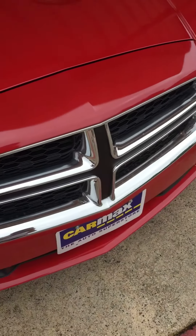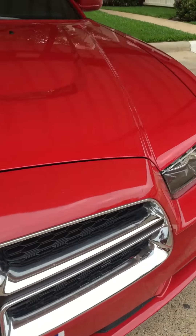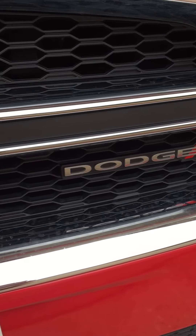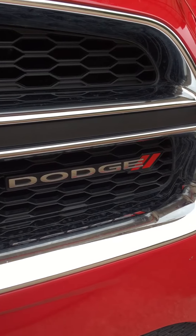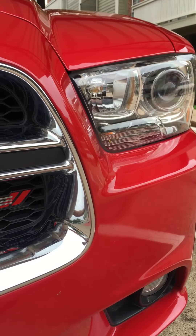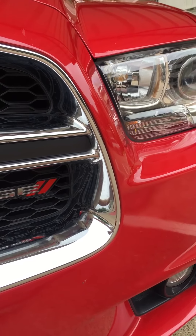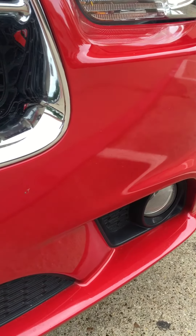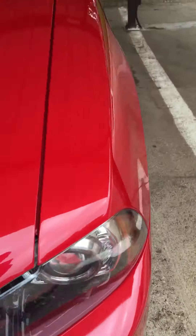It's a HEMI. Got the chrome grill, also the new Dodge logo — will be changing that out soon, as in the grill as well. Got high-profile HID lights that came with the car; it's factory fully loaded, high-quality fired lights.